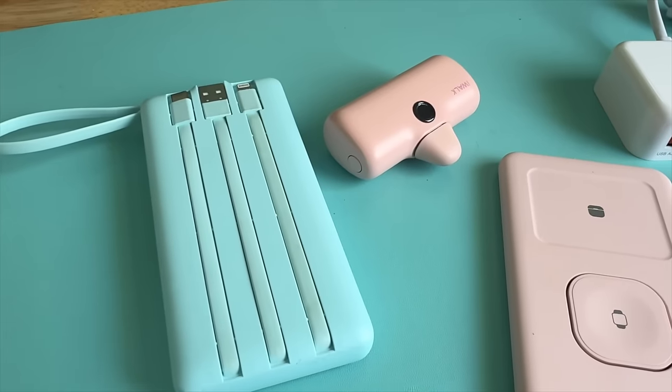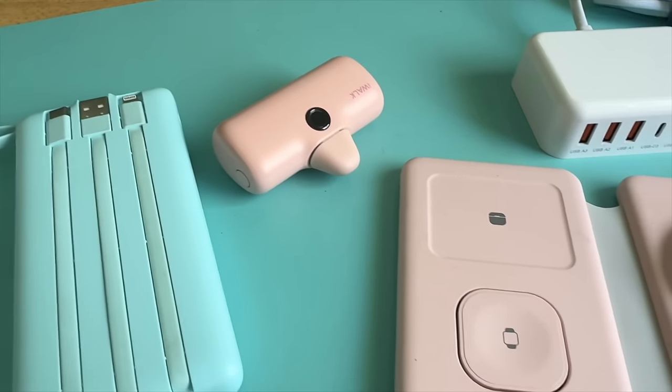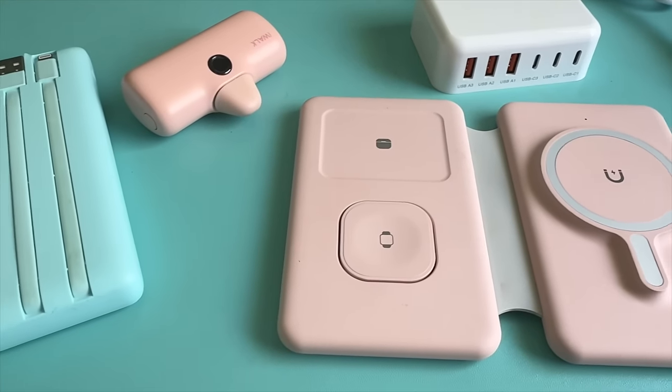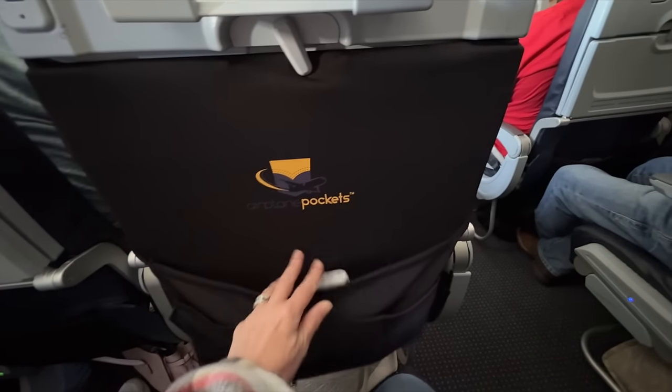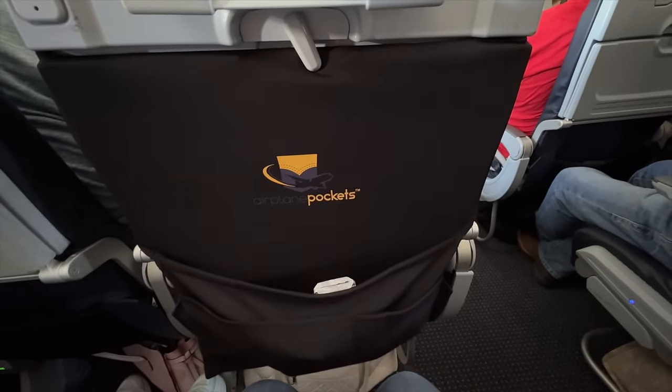I'm taking portable chargers and cables for the flight and for my stateroom — four different charging solutions total: one with built-in cables, one to put bedside, one that plugs right into my phone, and a USB hub. Some are for the flight, some for the hotel room and stateroom. I'm also taking an airplane tray table cover for this long flight — it keeps my area organized and I can tuck things in the back. Of course I'll have earbuds or noise-canceling headphones, and I'm strongly considering taking a Kindle.